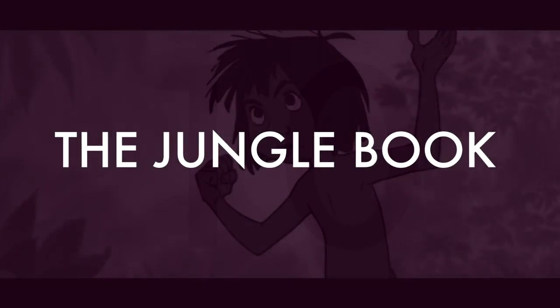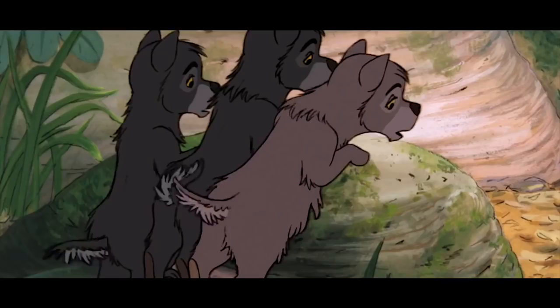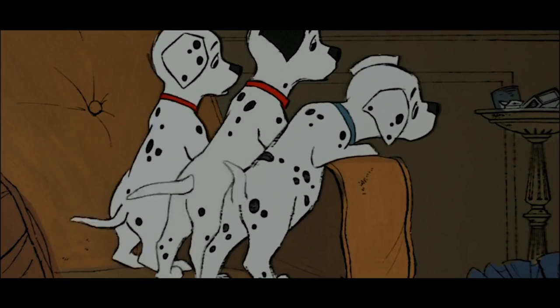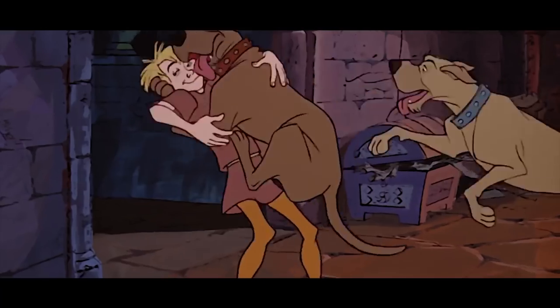Number ten: The Jungle Book. This movie has also borrowed scenes from all over the place. All these little wolf pups waggling their tails have clearly been traced from a scene in 101 Dalmatians. And these wolves that hug Mowgli? Yep, they're right out of The Sword in the Stone.